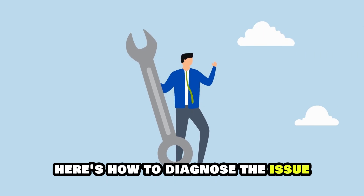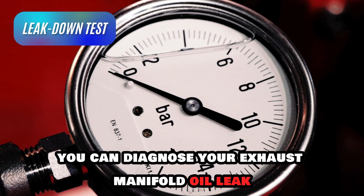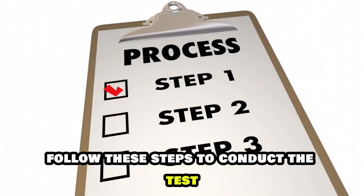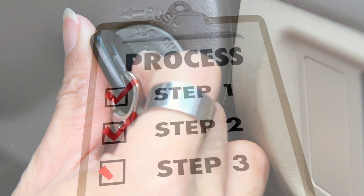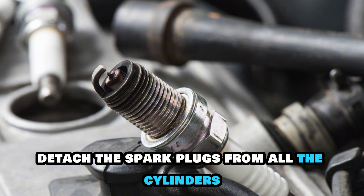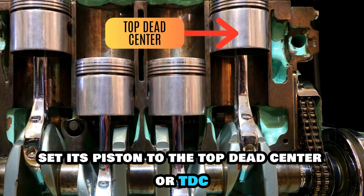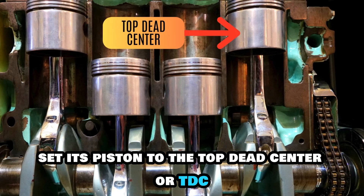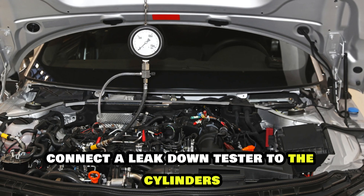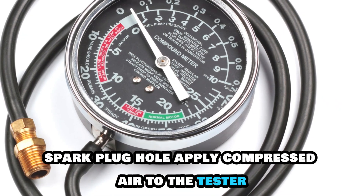Here's how to diagnose the issue. You can diagnose your exhaust manifold oil leak by conducting a leak down test. Follow these steps: turn off your engine and wait for it to cool down. Detach the spark plugs from all the cylinders. To test a cylinder, set its piston to the top dead center, or TDC. Connect a leak down tester to the cylinder's spark plug hole. Apply compressed air to the tester.